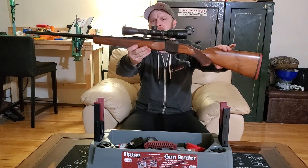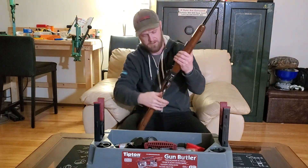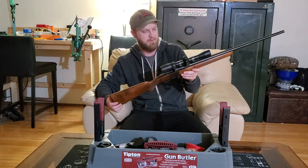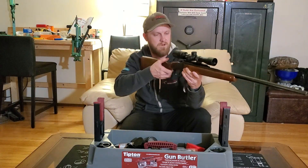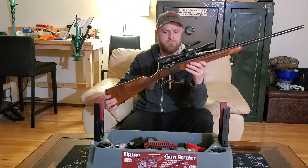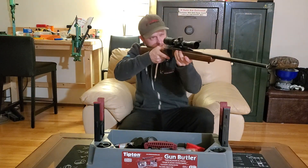a Vortex 2-7x32 Duplex scope. This is a single-shot falling block design, designed by Bill Ruger in 1966 — a classic single shot. It's minus 38 outside right now up here in Canada, so I can't go